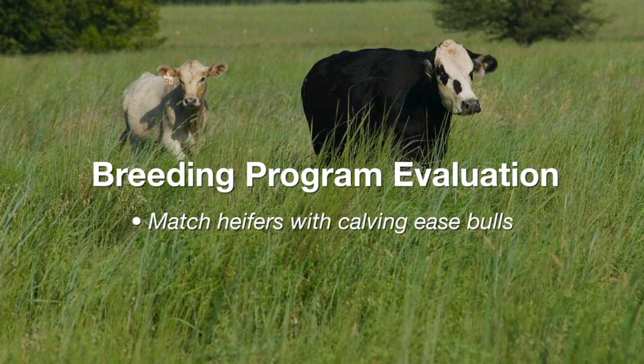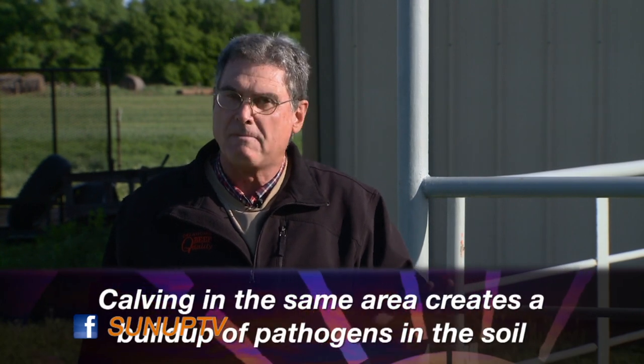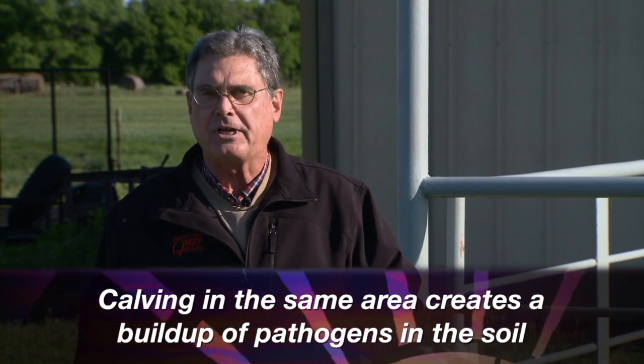Make sure that you have calving-ease bulls matched up with replacement heifers so that you reduce the possibility of calving difficulty in subsequent years. Did you lose some calves at two to three weeks of age? That indicates you may have had calf diarrhea and disease problems. There are whole different management ideas to consider to prevent that in the future. Are you calving in the same area every year, where there might be a buildup of pathogens in the soil in that particular calving pasture, bringing back the same problems year after year? If you have a lot of calf diarrhea issues, especially in larger herds, I'd encourage you to learn about the Nebraska Sandhill Calving System.